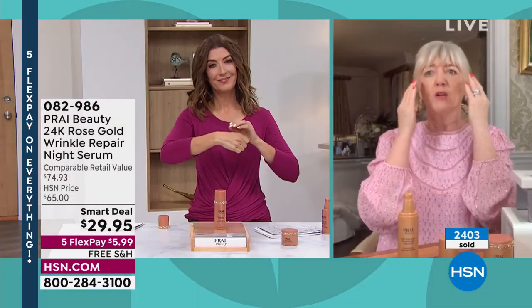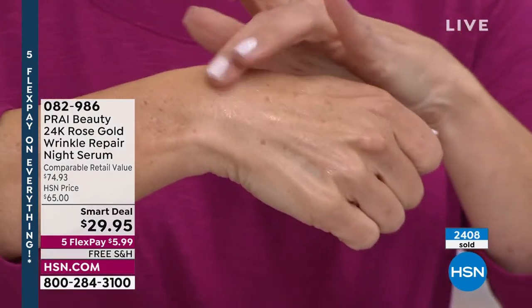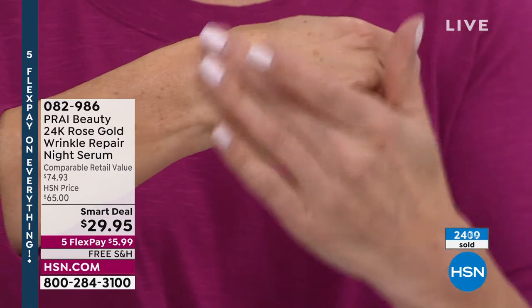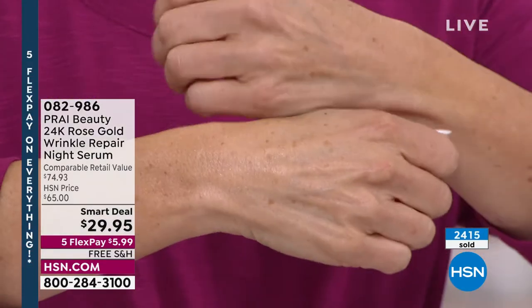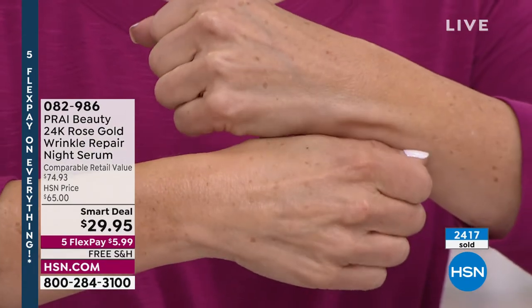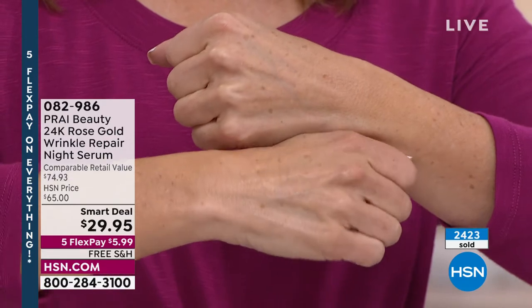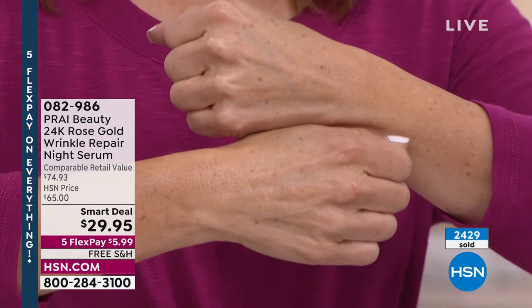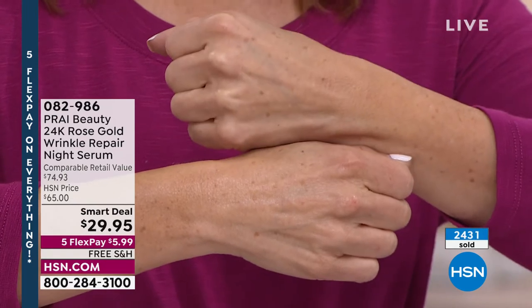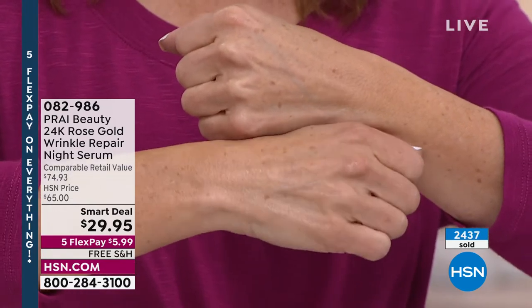As we get older, your skin is dry, dehydrated, sun damaged, parched — heavily lined and wrinkled. This hits the skin. You only must use it once a day. It will be too intense, too concentrated otherwise. Look at this — this is the hand with the Wrinkle Repair Night Serum, this is the hand without. You can already see the difference in the skin tone, the glow, the radiance.